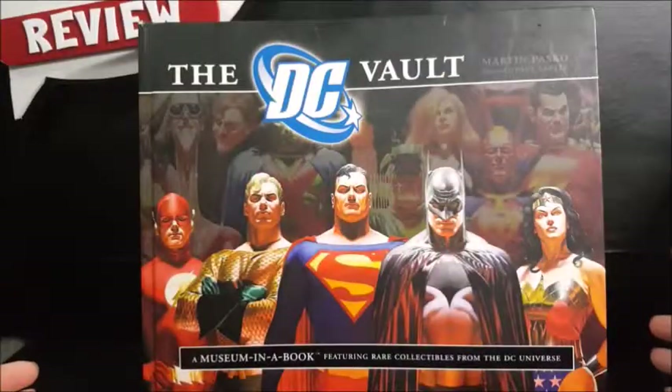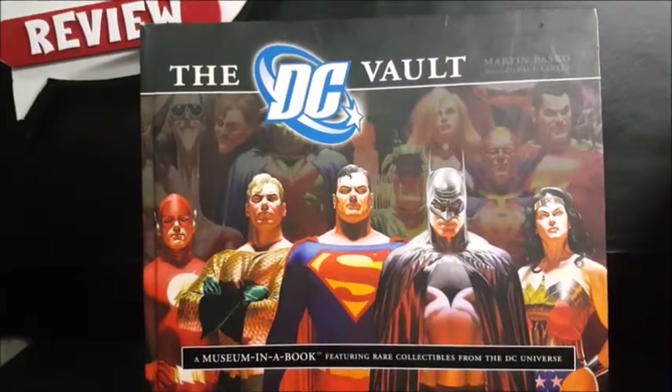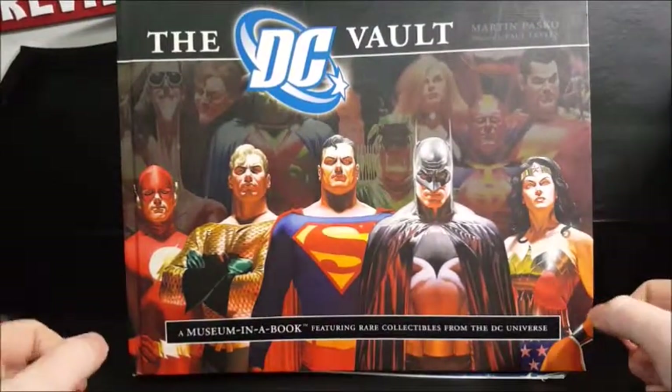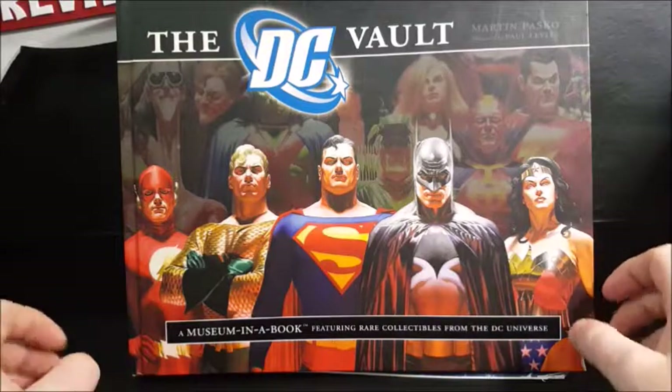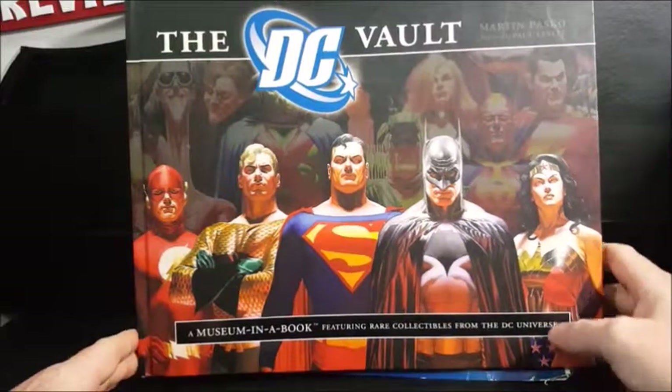Hey guys, welcome back to Come Again TV where all geek culture collides. If you're new to the channel, don't forget to hit that subscribe button so you don't miss out on future videos. Today on the show we're taking a look at the DC Vault, a museum in a book featuring rare DC collectibles from the DC universe.